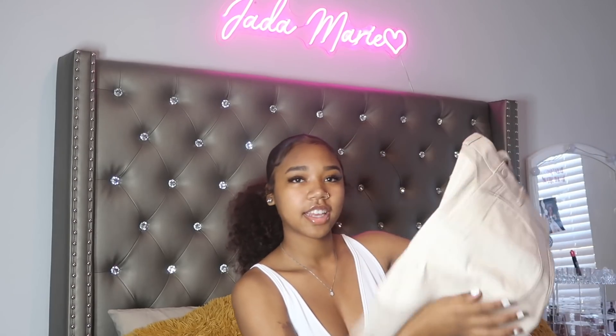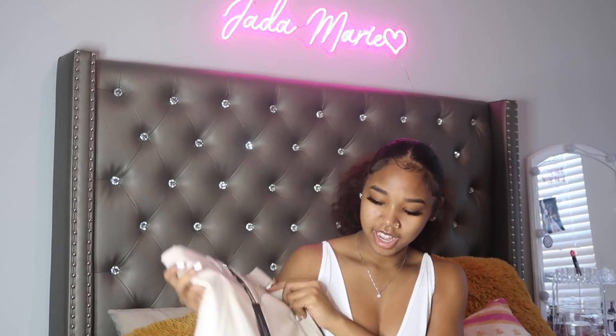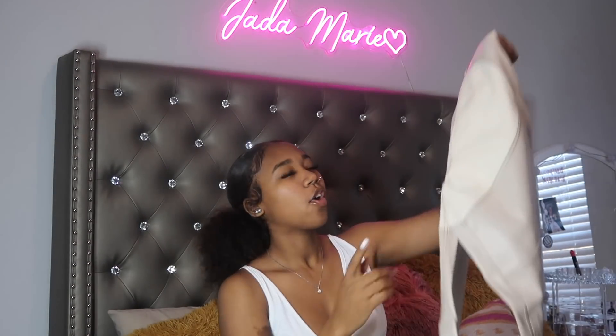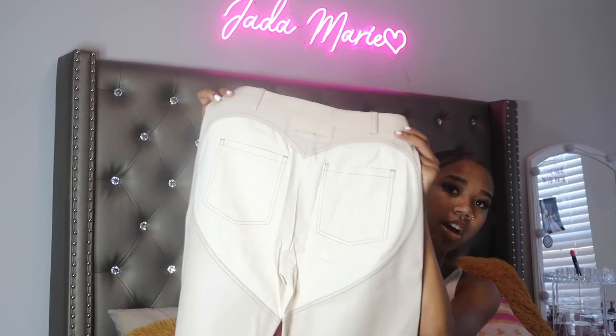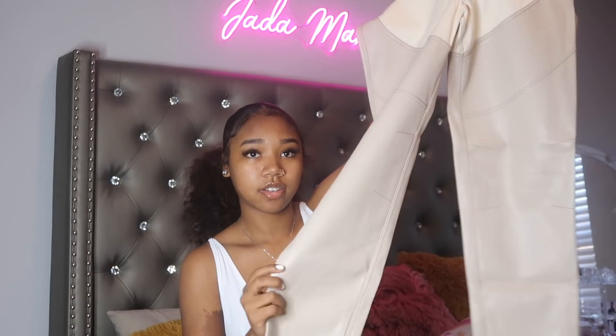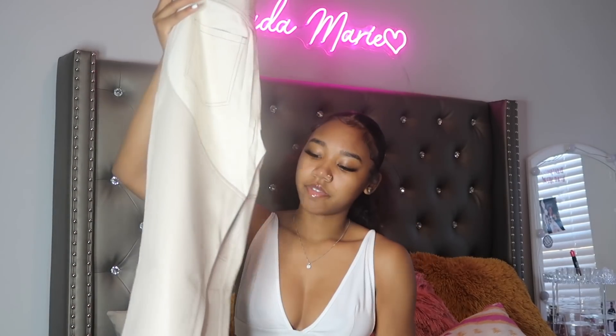Let's open the first pair — they come in little baggies. Oh my gosh, these are the first pair of pants. They are so bomb! They're tan with like a lighter tan heart in the front and back, and they also have the brand's little logo on them. I have no idea what I'm gonna wear with these but they're very cute and I hope they fit me really well.